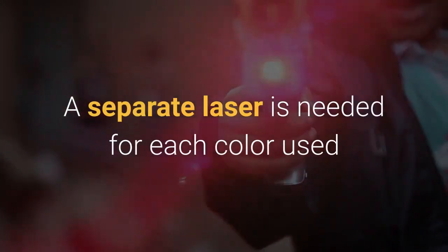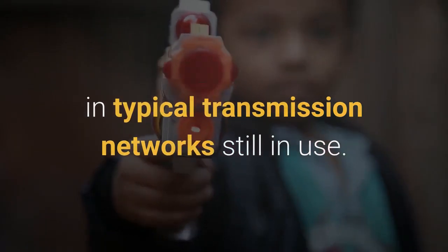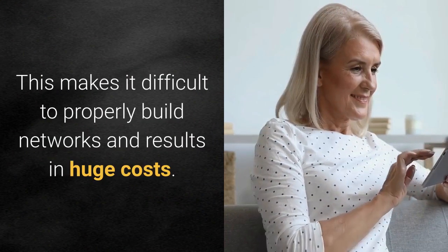A separate laser is needed for each color used in typical transmission networks still in use. This makes it difficult to properly build networks and results in huge costs.